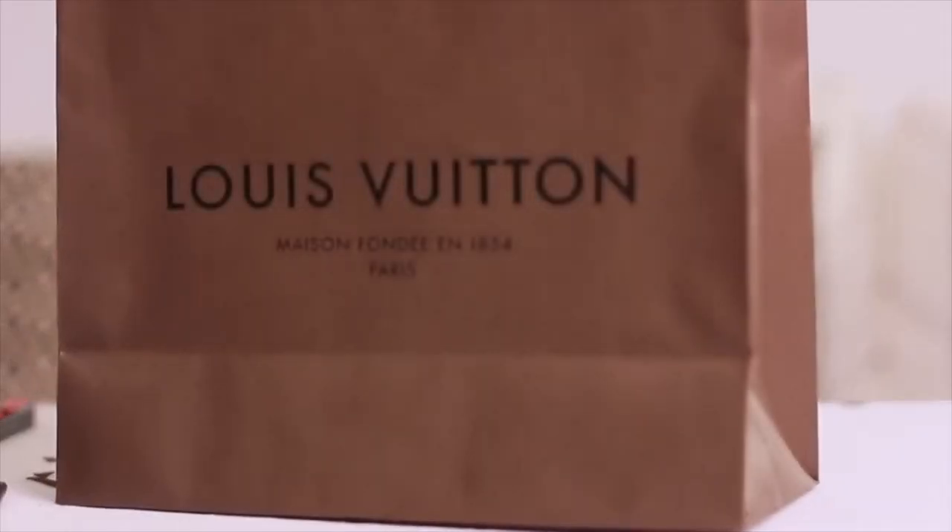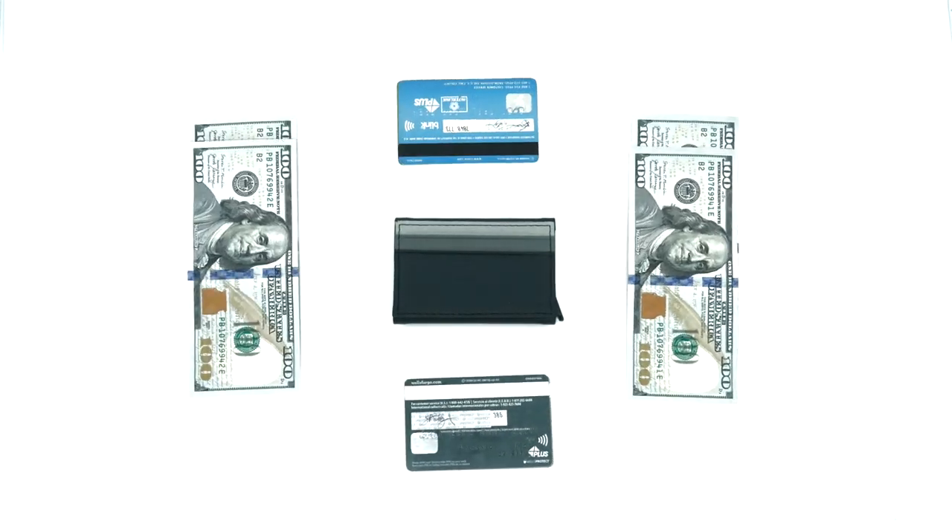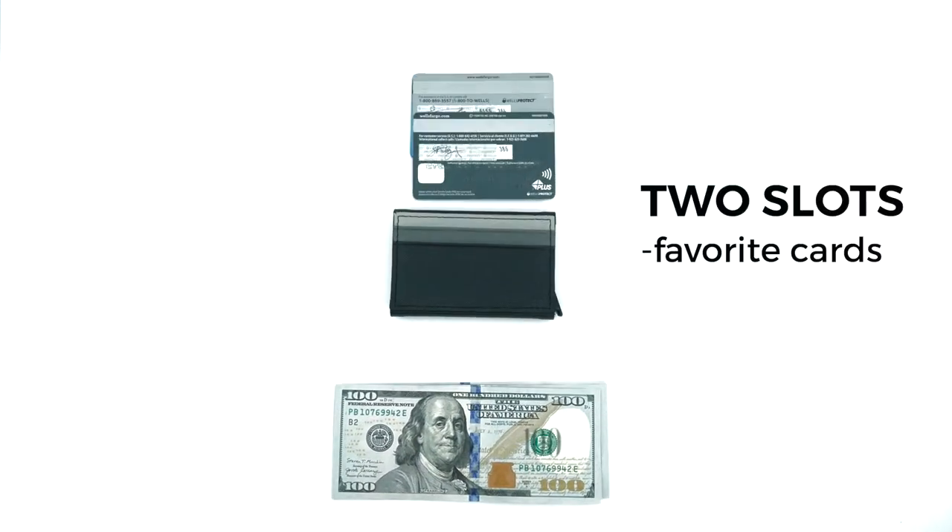You know it's quality, but without the baller price tag — it still only costs a dub. Because a wallet shouldn't cost more than what's carried inside of it; that's just silly.